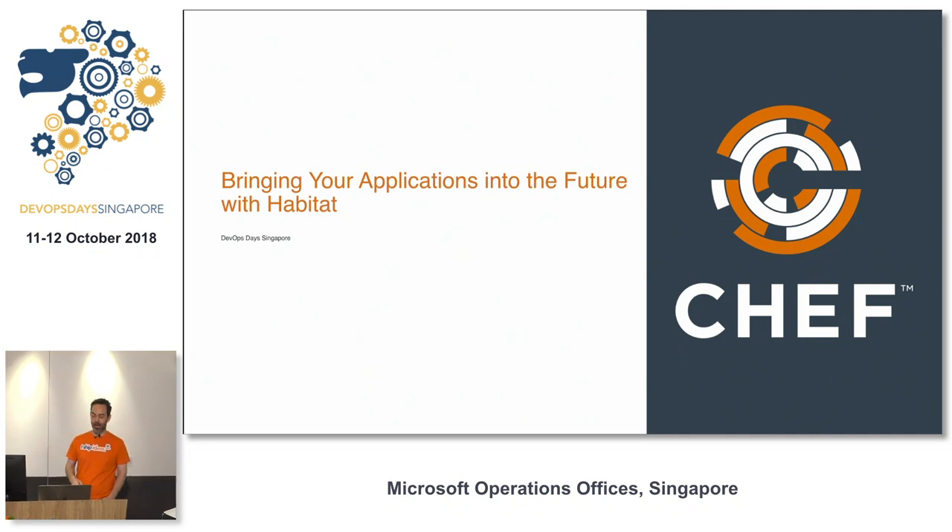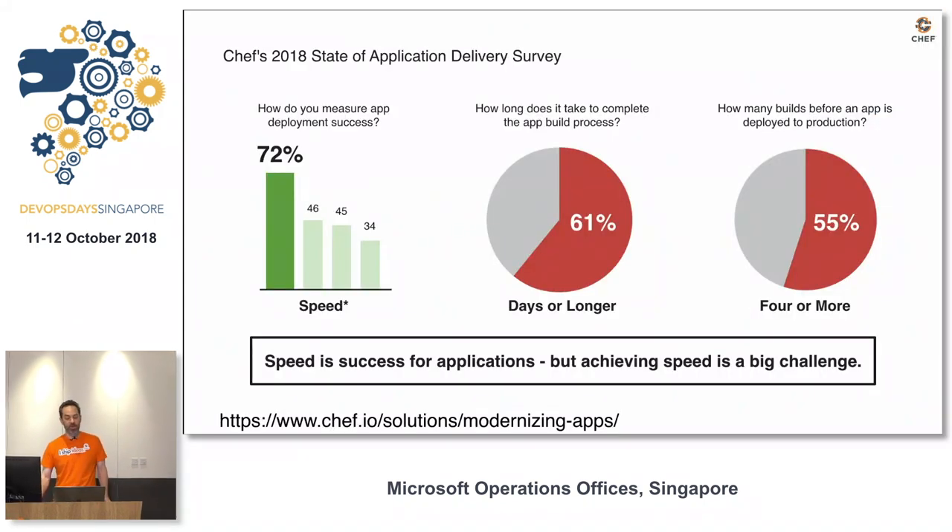Hi, everybody. My name is Matt. I work at Chef, and I'm going to be talking about bringing applications into the future with Habitat. Chef did a state of application delivery survey where we talked to almost 350 companies about how they deliver applications into production.